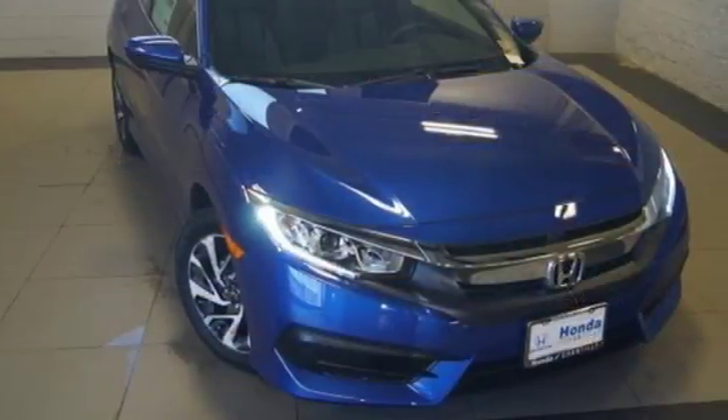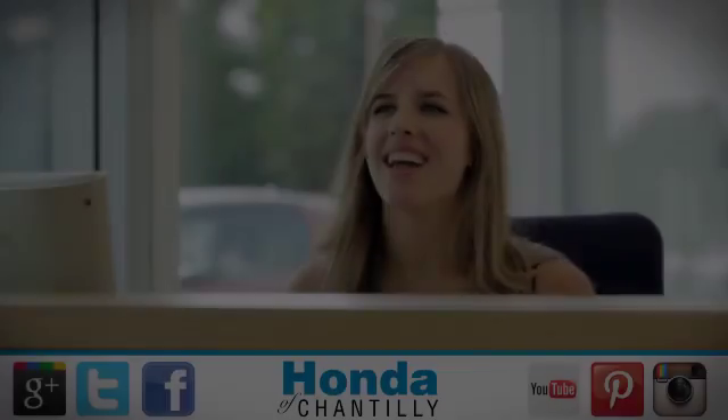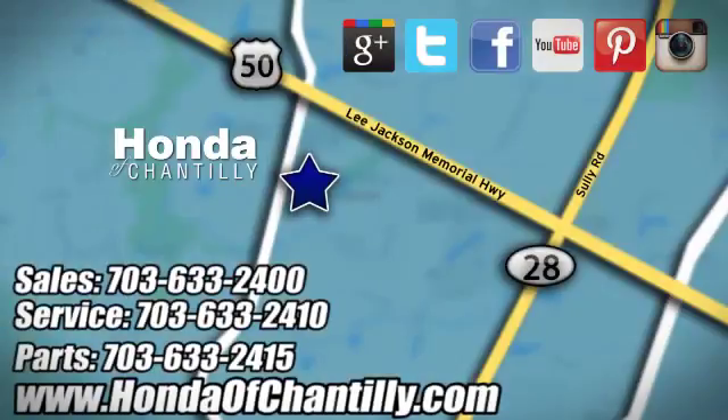Someone's going to drive this fantastic vehicle off the lot — it should be you. Test drive it today. Honda of Chantilly. We're conveniently located just south of Dulles Airport at 4175 Stonecroft Boulevard in Chantilly.